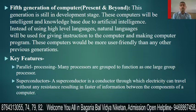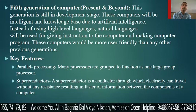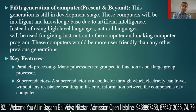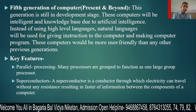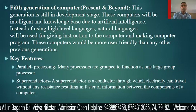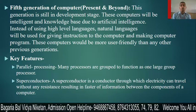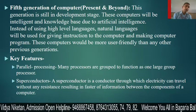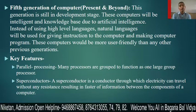Instead of using high-level language, natural language will be used for giving instructions to the computer — to make any computer program. These computers would be more user friendly than any other previous generation. The fifth generation computer is much easier to work with.